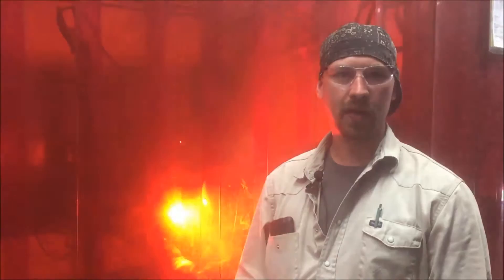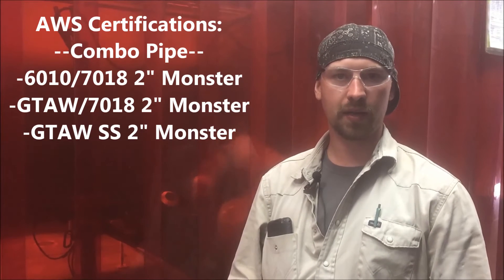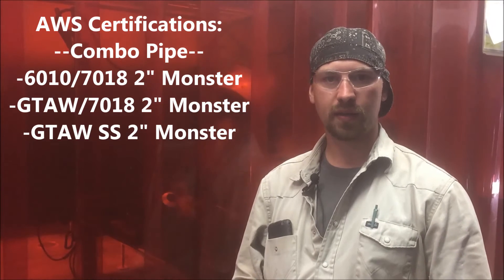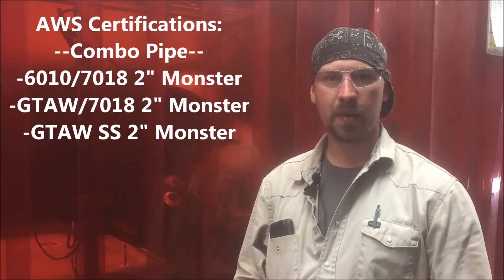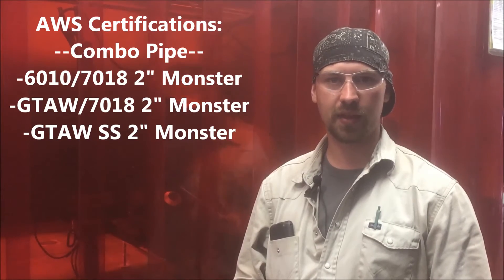It gets you prepared for every day when you're at your job site. The certifications we get going through the pipe program — we take three monsters: stick all the way out, TIG root, hot pass, and 7018 out, and stainless TIG all the way.